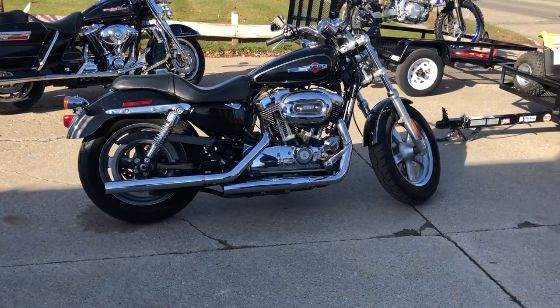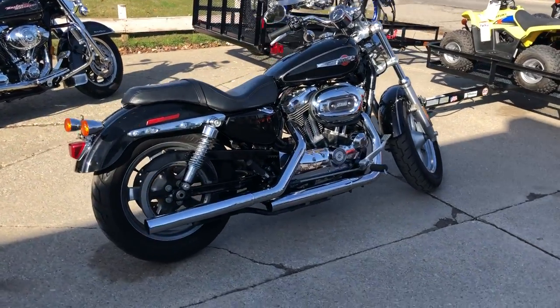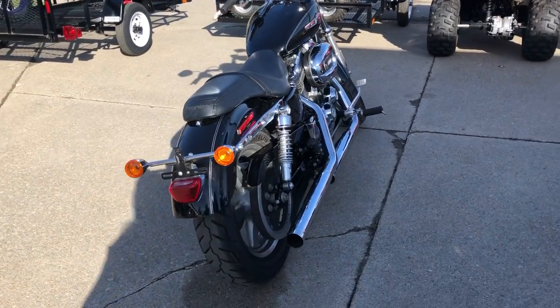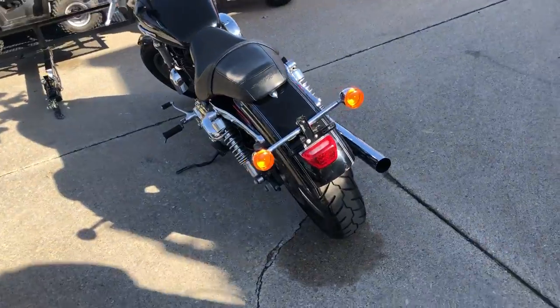Hey guys, ApprovalPowerSports.com. Anybody looking for a used Harley-Davidson, we've got them all, guys — Sportsters, V-Rods, Road Kings, Road Glides, Ultra Classics — over 350 pre-owned Harleys in stock.